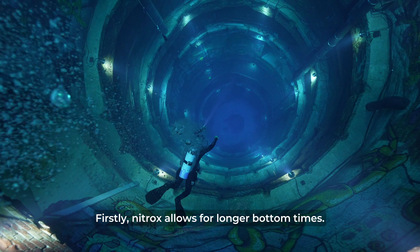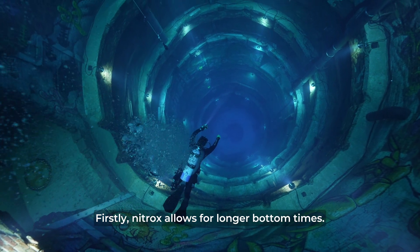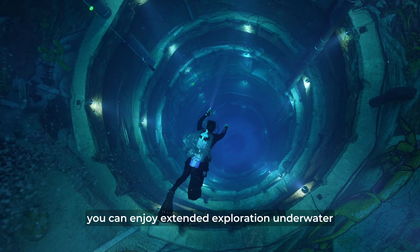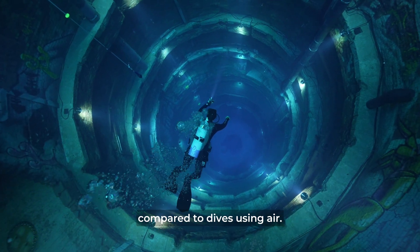Firstly, nitrox allows for longer bottom times. Due to the reduced nitrogen content, you can enjoy extended exploration underwater compared to dives using air.